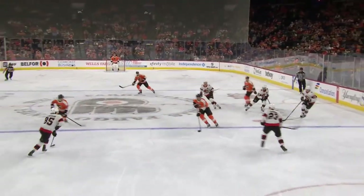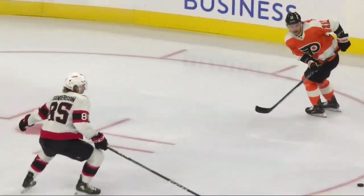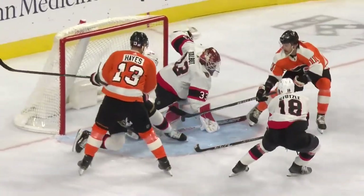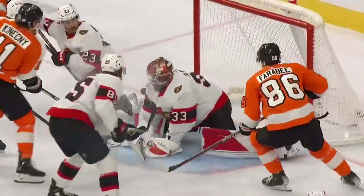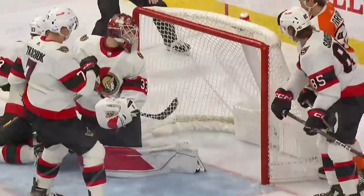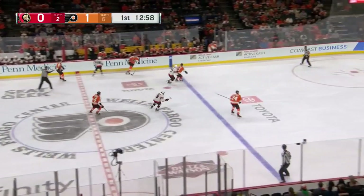Hayes starts it, and then Konecny and Farabee with a pretty give-and-go, and then watch — Hayes taps it through the shin pads of Travis Hamonic. The Senators defenseman down, trying to block him out, and then Hayes looks around him, finds it, and taps it into the net. Good strong play by Hayes — it's the opening goal in this game. That's why the face-off is there.